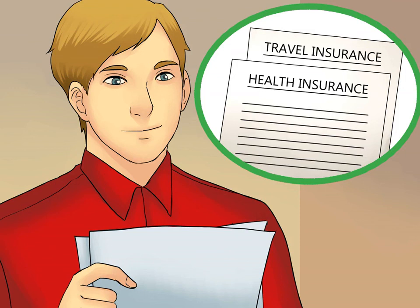Secure travel and health insurance. If you plan to travel to Spain on a tourist visa, you must provide a copy of your travel and health insurance policy with your application. You must be covered for a minimum of €30,000. The policy must be valid throughout your stay and for all Schengen countries. Speak to a travel agent if you're not sure where to get appropriate insurance. The policy must cover 100% of all medical care, with no deductibles or co-pays.